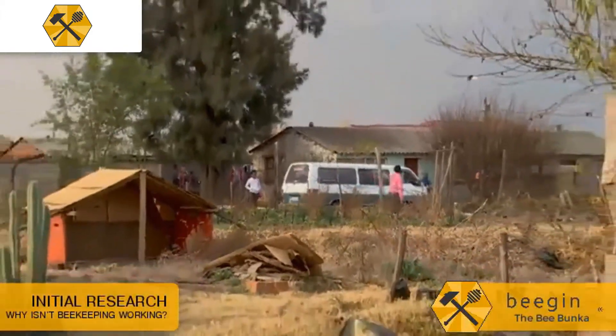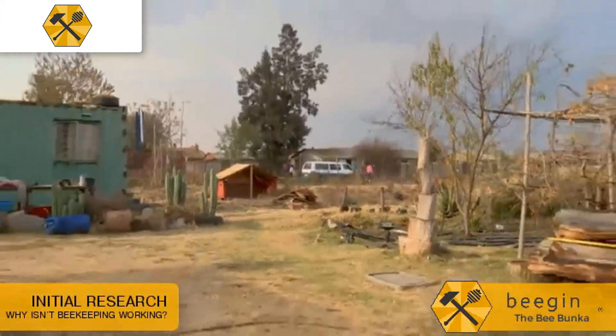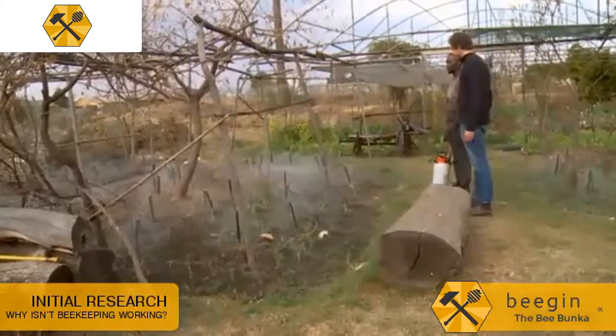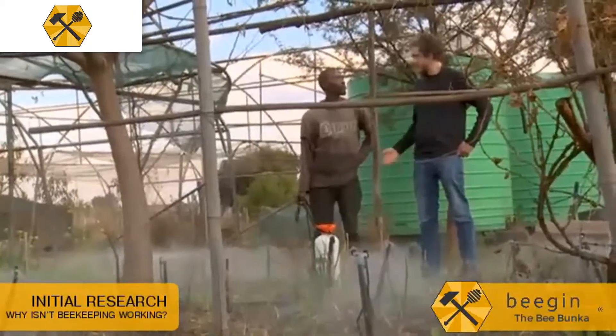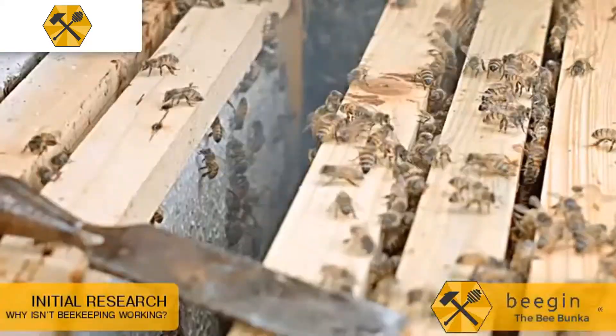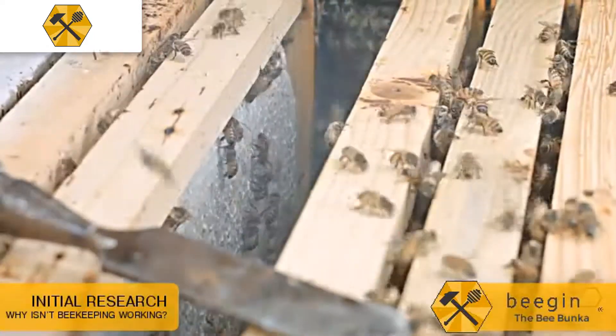When I started out with my research on designing appropriate technology for agriculture, I began to ask myself: why aren't there more people keeping bees? Why aren't there more commercially viable variations in beehive design? Why aren't beekeepers succeeding? And why is everyone using the same European beehives?